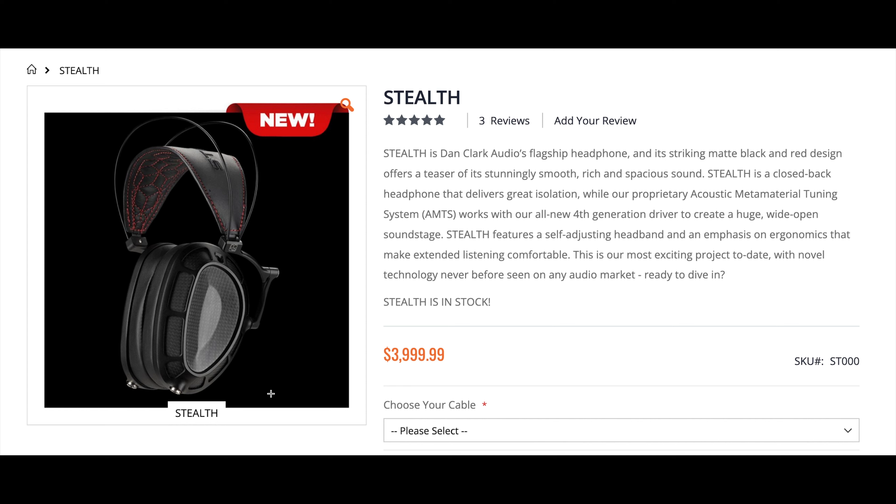This is going to be a somewhat quick video talking about the Dan Clark Stealth. It looks pretty cool and is $4,000, but does it actually sound good?